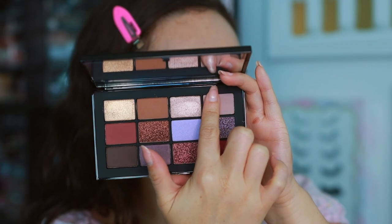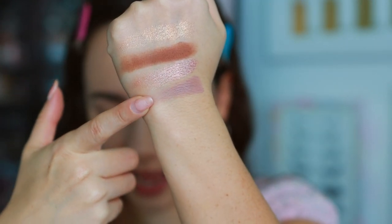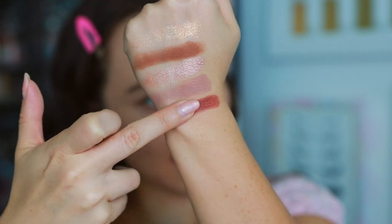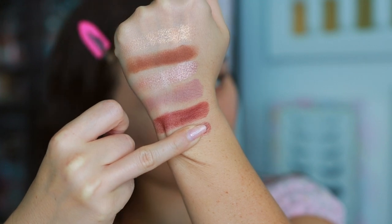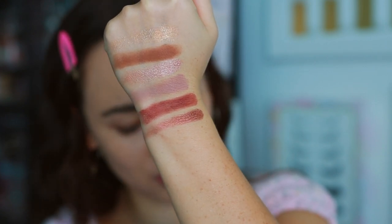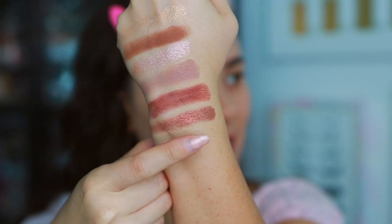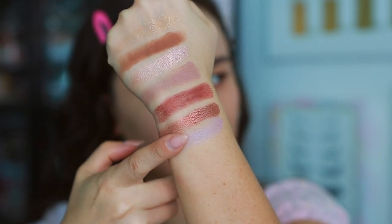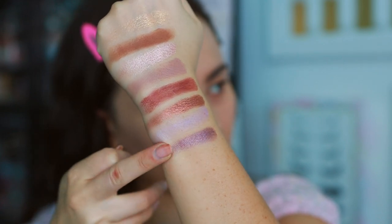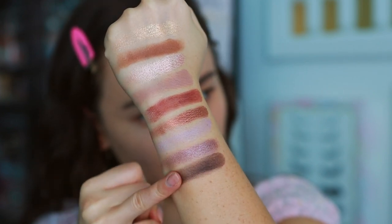These feel really good. Go Deep is a matte rust amber. Los Felices is a shimmering copper bronze — it looked a lot more creamy and pigmented in the pan, but it's still gorgeous; I dipped in a second time and it's pretty. Moving into the purples: Instant Stardom is a satin lilac — it's pretty sheer, so we'll have to see how it applies on the lid. Lights Out is a shimmering purple with a little bit of coolness to it, very pretty.